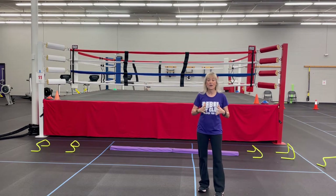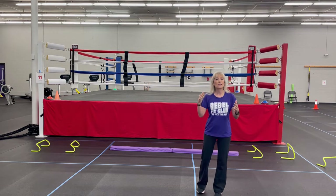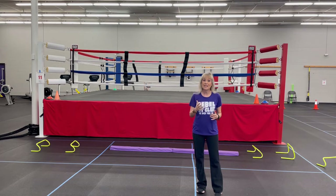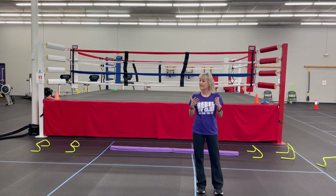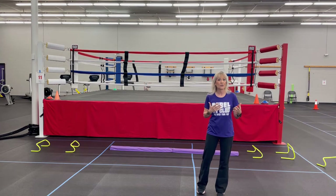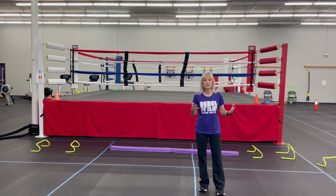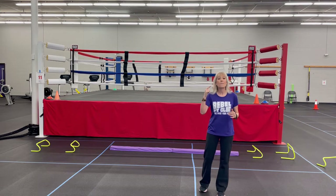I want to talk to you about a high-intensity workout. Research really backs the fact that you need to have a program that creates a high-intensity response in your body — that means getting your heart rate up, getting sweaty, and feeling like you're really working out. We know that this is dose dependent, meaning that the more days a week you do it, the better response your brain is going to have.